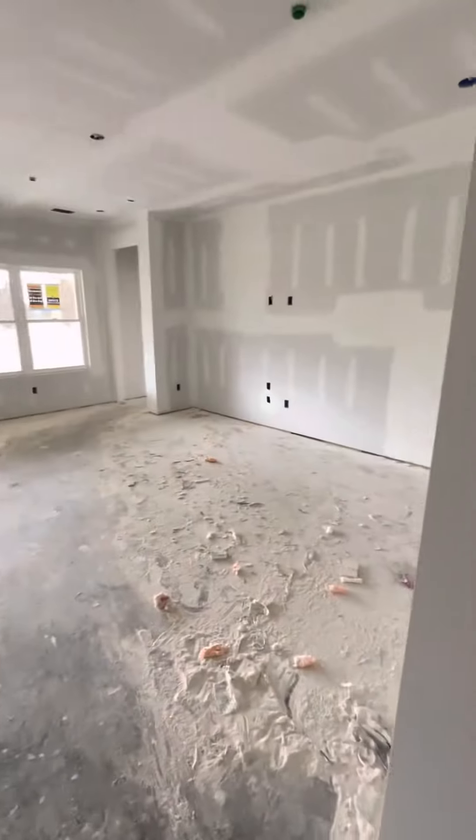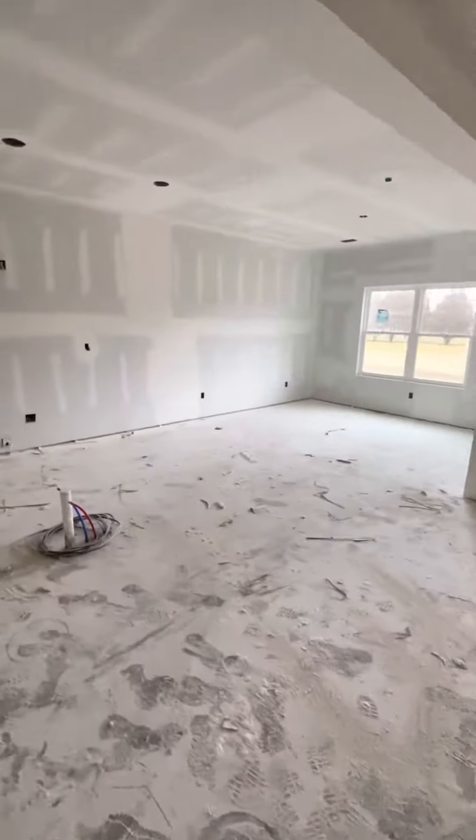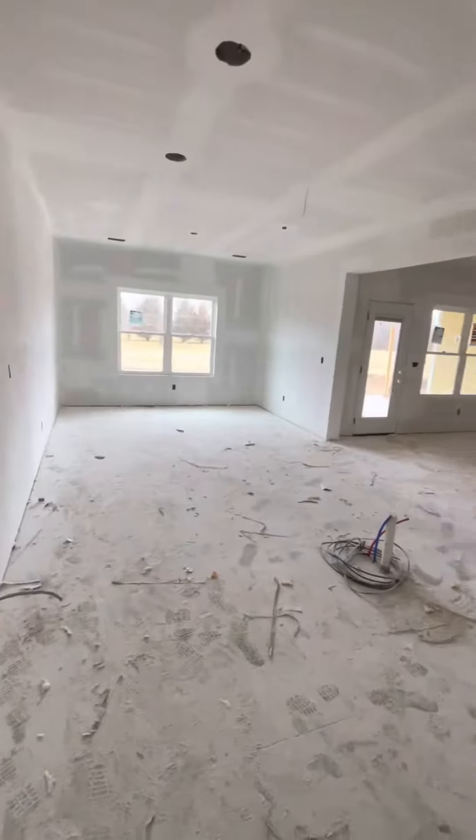Over 2,600 square feet, four bedrooms, three bathrooms, and a large open kitchen that flows into the living room. There will be a large kitchen island right there in the middle and all granite countertops throughout the whole home. Huge pantry as you just saw there.